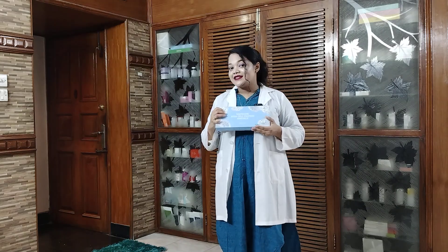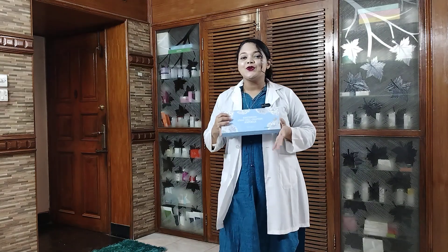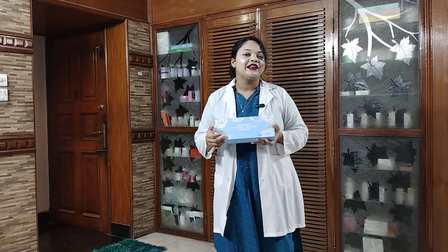Assalamualaikum Viewers! Welcome to Dr. Sabrinath, welcome to our Skincare Pharma and Laser Center.